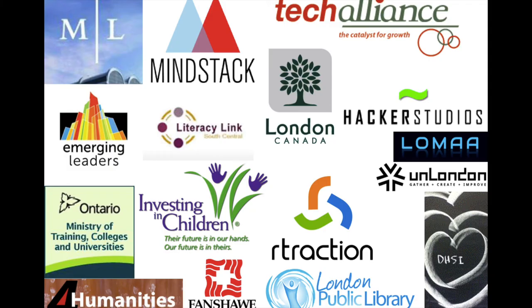Every day, our team is working with a list of community partners that just keeps growing, and we're working to make London a better, more fun, and inclusive place.